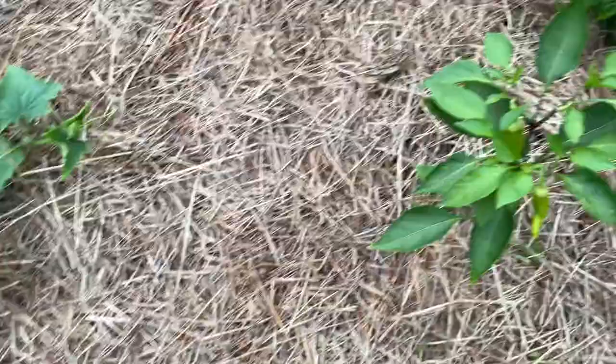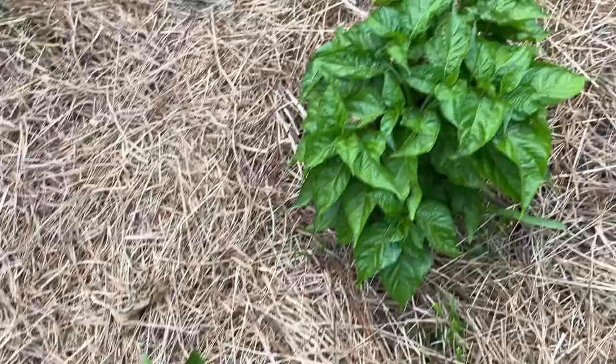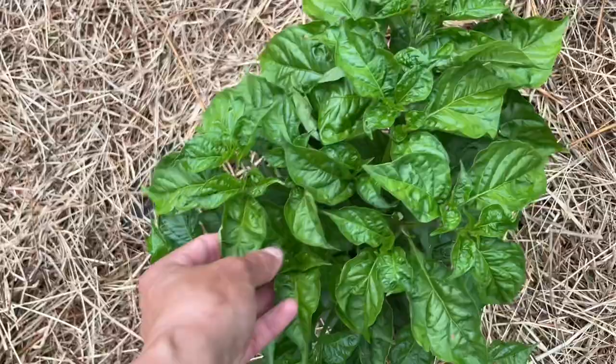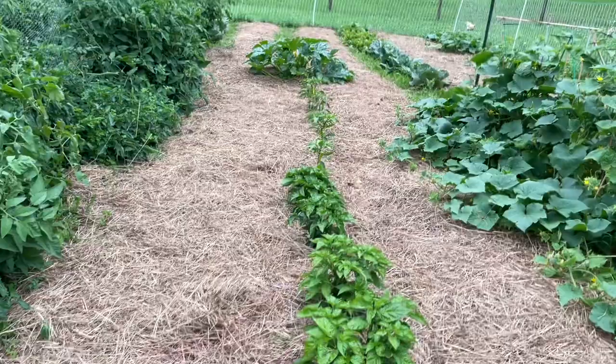And here are my cachucha peppers — they're beautiful, they're green. That's what they're doing — they're not giving me fruit yet, but they're growing and the color is lovely. Very healthy on all of them. I've got six cachucha peppers and about five banana peppers.